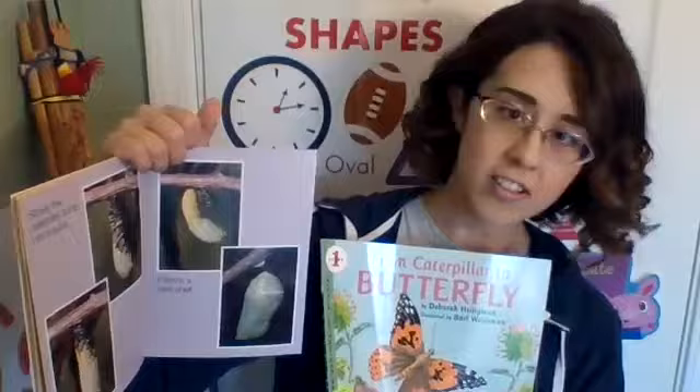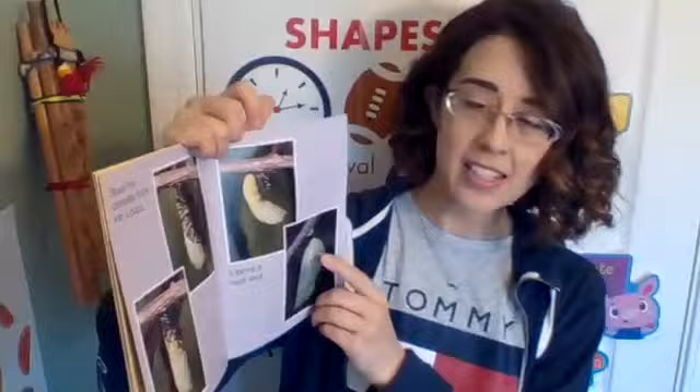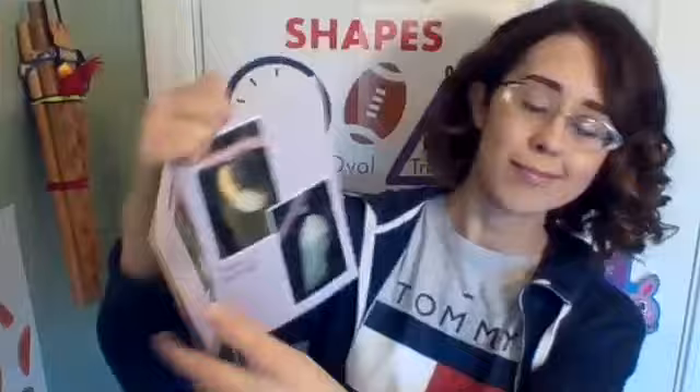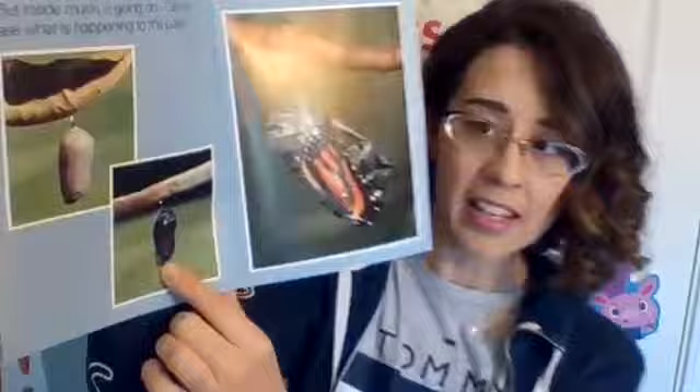So in this stage, the caterpillar is not an egg — it's a pupa. From outside, the pupa looks very still, but inside much is going on. Can you see what is happening to the pupa? Now that's just amazing. You can see the butterfly colors forming inside.